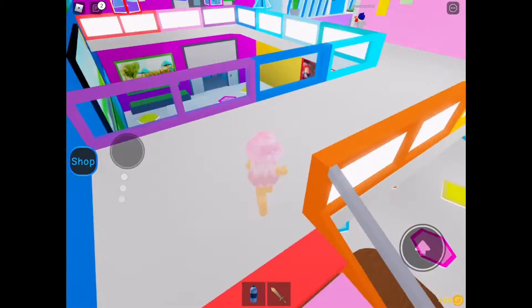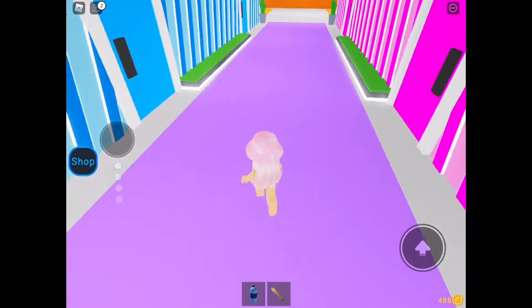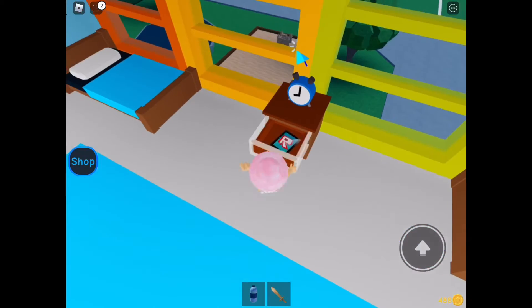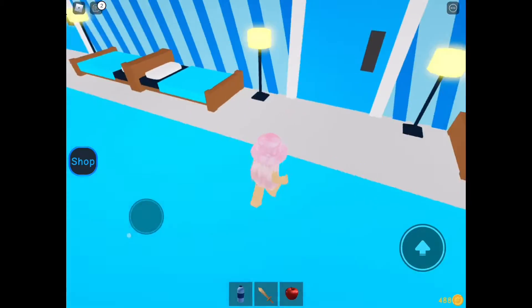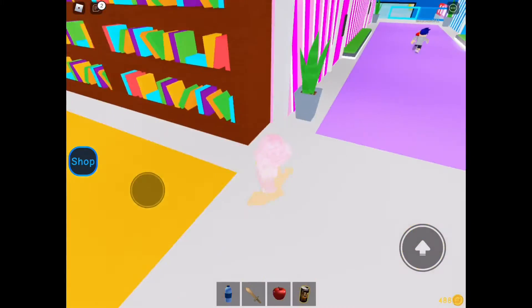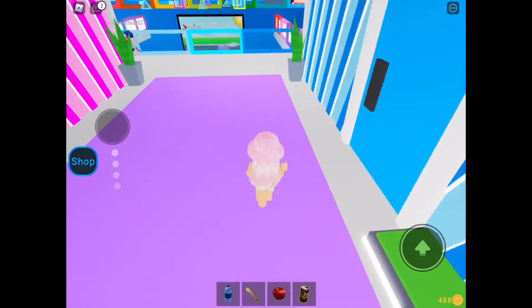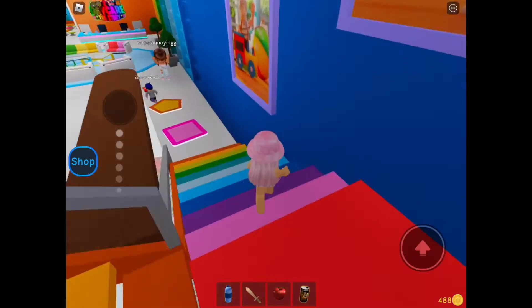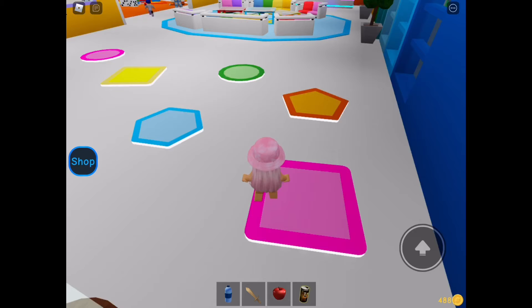I wonder what's upstairs. Let's see what's in these jars. Oh, I found an apple. Yes, a Poxy Cola! These things all might come in handy later. I can't wait to have so much fun here. This place looks amazing!